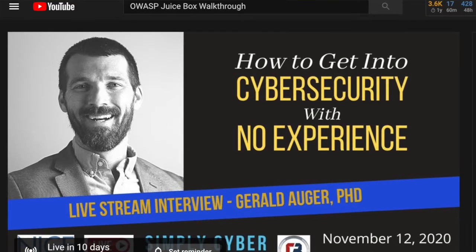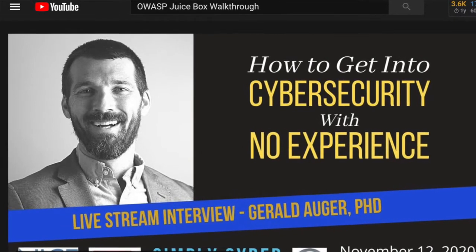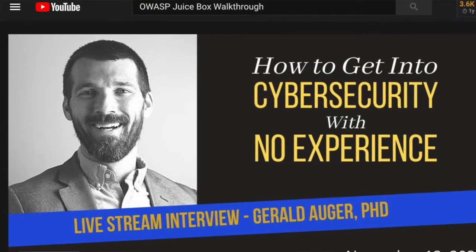Before we get started on the Juice Shop talk, I do want to remind folks that today is November 1st. On November 12th, I will be doing a live stream in coordination with NIST, the National Institute of Standards and Technology. They're hosting me for Cybersecurity Professional Week, and I'll be giving a talk on how to get into cybersecurity with no experience — a very popular topic. So be sure to check that out, and also stay tuned to the end for my One Cool Things segment.